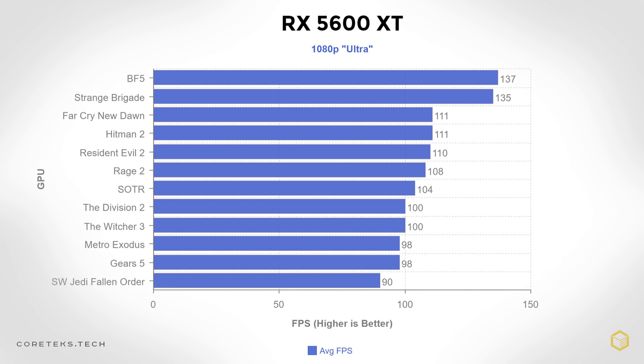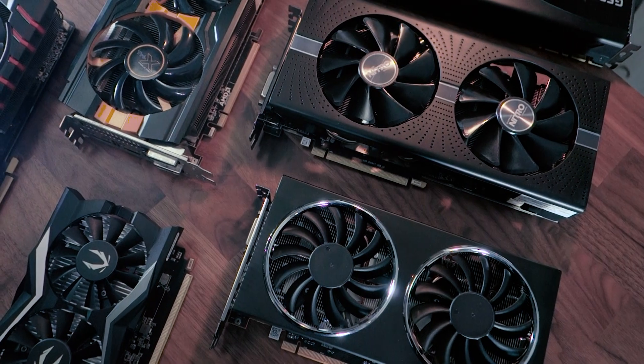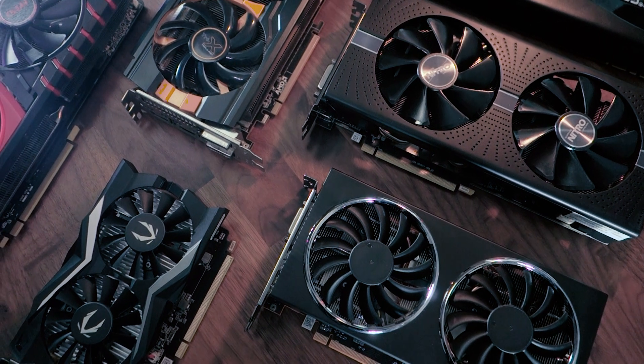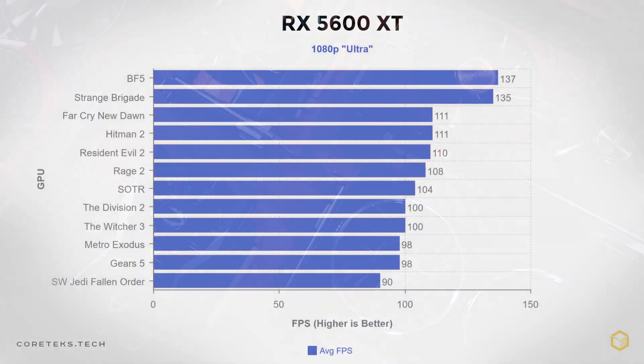In most games I can't tell the difference between ultra settings and high settings, so if you need a GPU for 1080p gaming you don't need to spend $279. There are lots of options in the used market that can play all these games above 60 FPS by lowering a few settings. But if you like to crank every setting to max even at a lower resolution, the 5600 XT won't disappoint at 1080p.